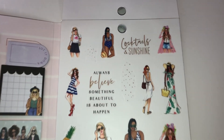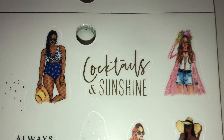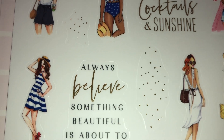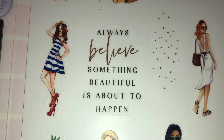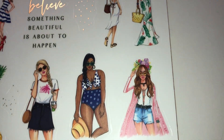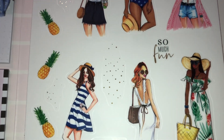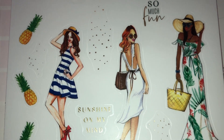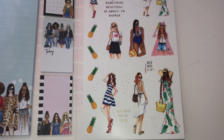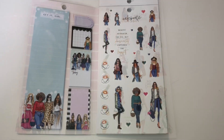On this page you have more of these gorgeous girls — all types of women wearing all types of outfits, all different styles. You have words like 'Cocktails and Sunshine' and 'Always Believe Something Beautiful Is About to Happen.' These ladies look like they're ready for summer — there are pineapples, and it says 'Sunshine on My Mind.' Yes, I believe these ladies are ready for summer!